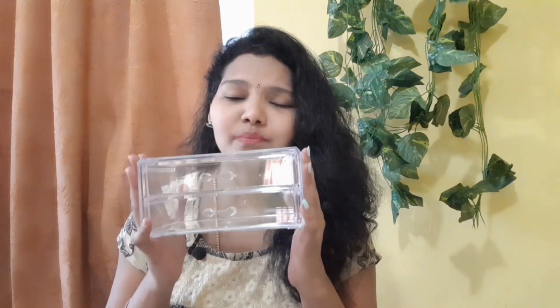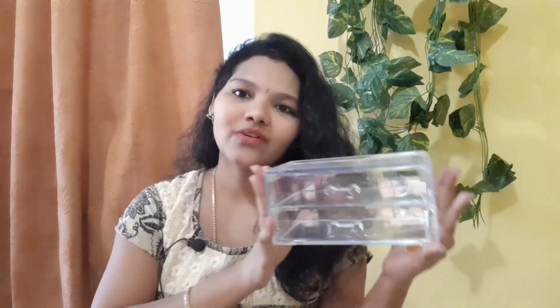My second product is also really very affordable. Next one is this organizer which I absolutely loved — it's a makeup organizer. It's a two-drawer organizer. I checked for a three-drawer organizer but it was out of stock, so I purchased this two-drawer organizer. It's really very sturdy and the material is very strong. I liked it a lot.